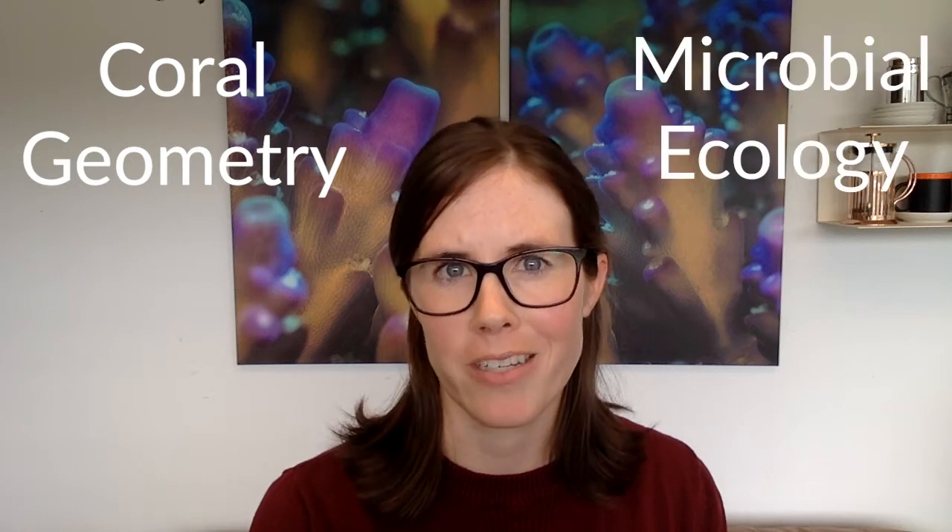My name is Emma George and I'm a PhD candidate at the University of British Columbia. I did my master's at San Diego State University and I study many aspects of coral reef ecosystems, including coral geometry and microbial ecology.